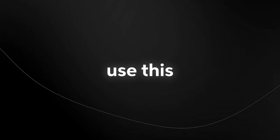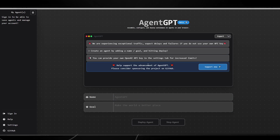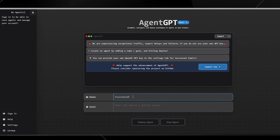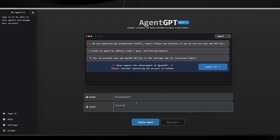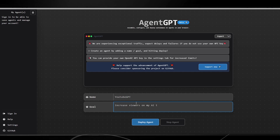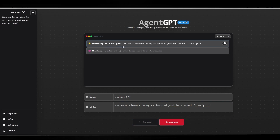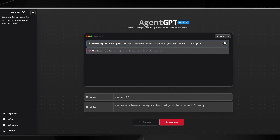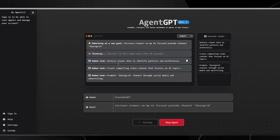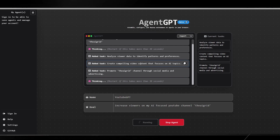Now I'm going to show you how you can actually use this right now. You can see right here that this is Agent GPT, where you can literally just go ahead and name your agent. So let's say we call it 'YouTube GPT,' and give it the goal to increase viewers on my AI YouTube channel. Then I can deploy the agent. You can see it's embarking on a new goal — increase viewers on my AI-focused YouTube channel, the AI Grid — analyzing viewer data, creating competitive video content. It's absolutely insane.